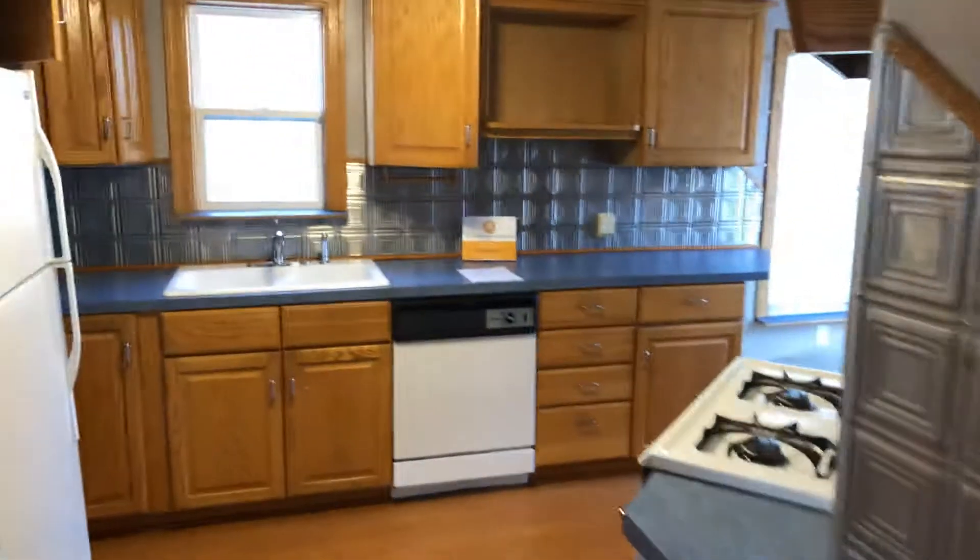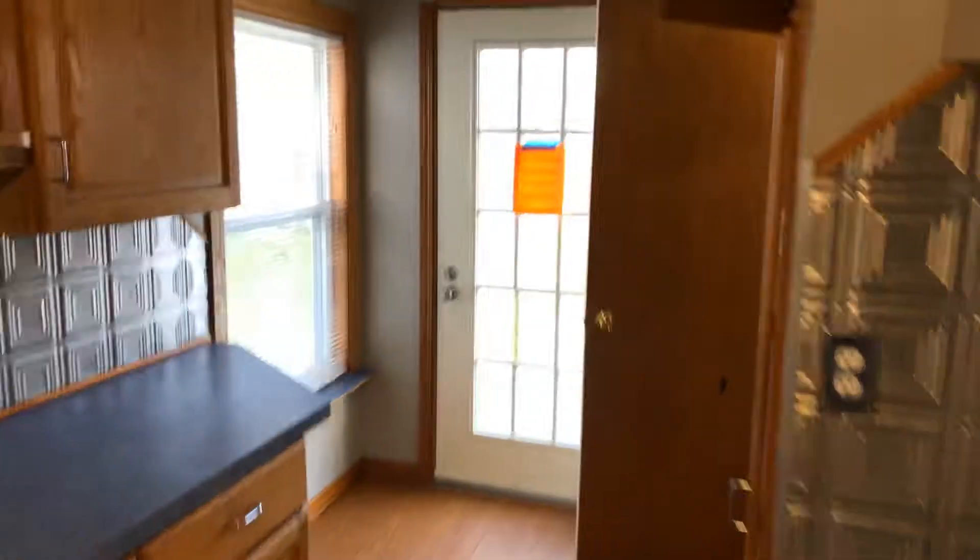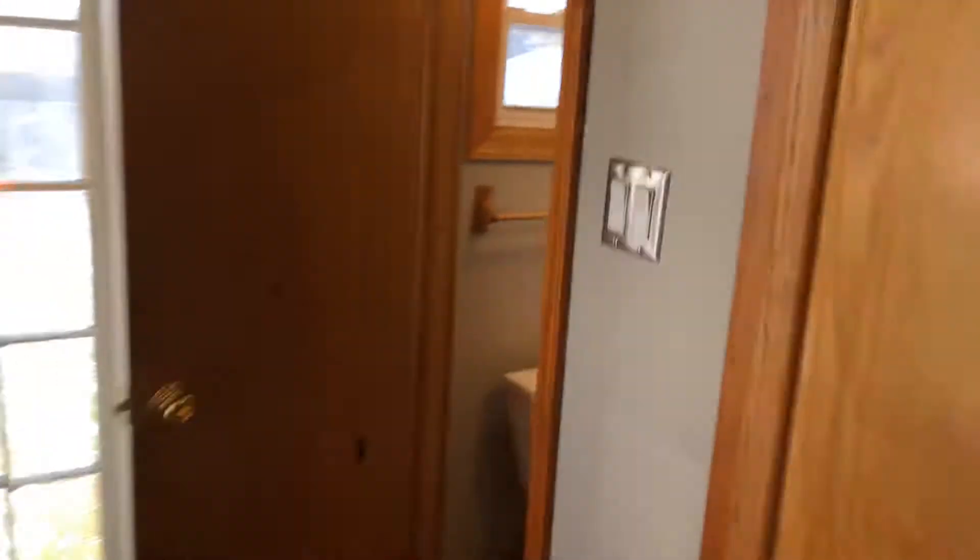Our first bedroom on the main floor, into the kitchen. Around the back is a half bathroom.